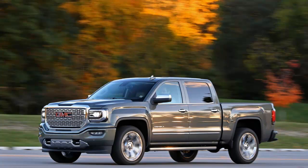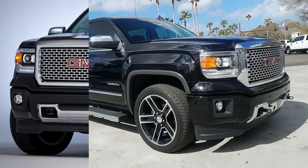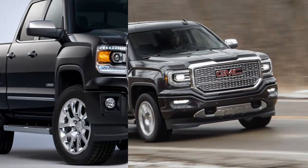Our first test of the GMC with the 8-speed comes in a 2016 Sierra 1500 Denali with the available 6.2L V8, which sets up a neat comparison — we tested a nearly identical 2014 Sierra Denali 4x4 with the same engine and the old 6-speed automatic two years ago.